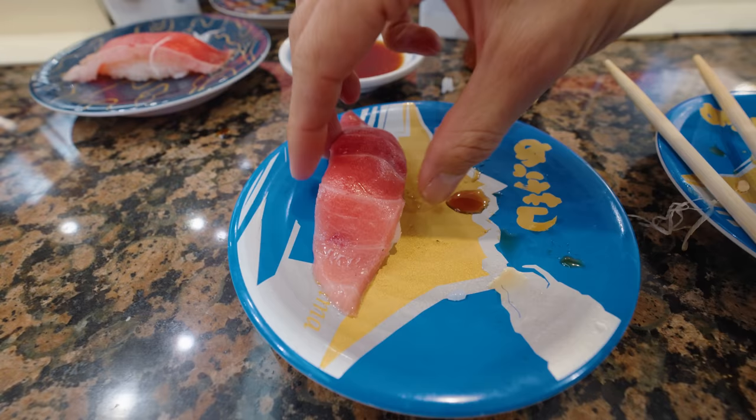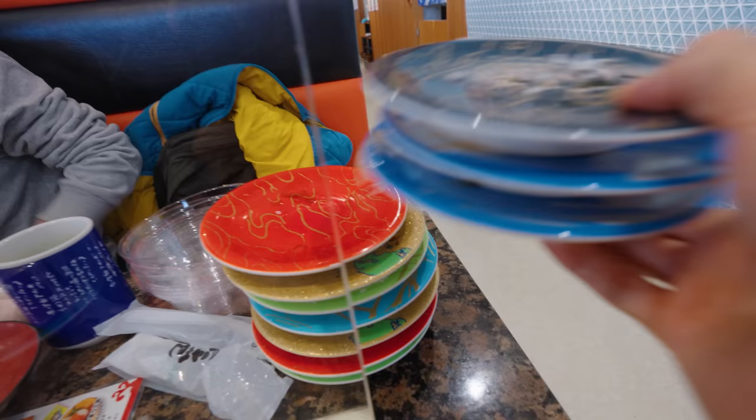Next bite for uni and salmon roe. Oh, I love the shiso leaf in there, giving it that herbal touch. Oh, that's so silky smooth, so clean — just a buttery texture.